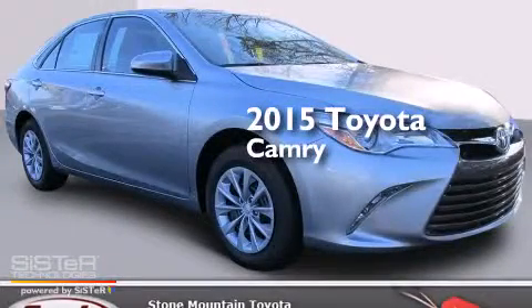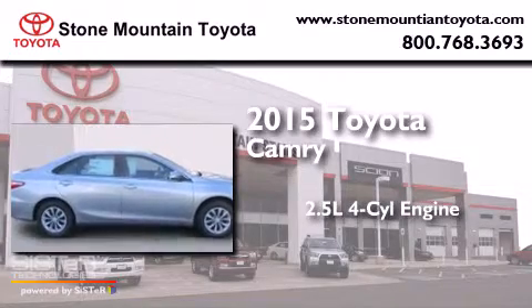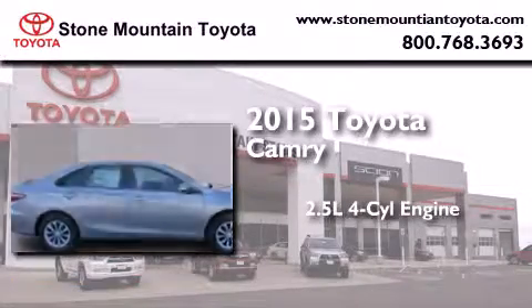This is a brand new 2015 Toyota Camry. It features a 2.5 liter 4-cylinder engine and an automatic transmission.